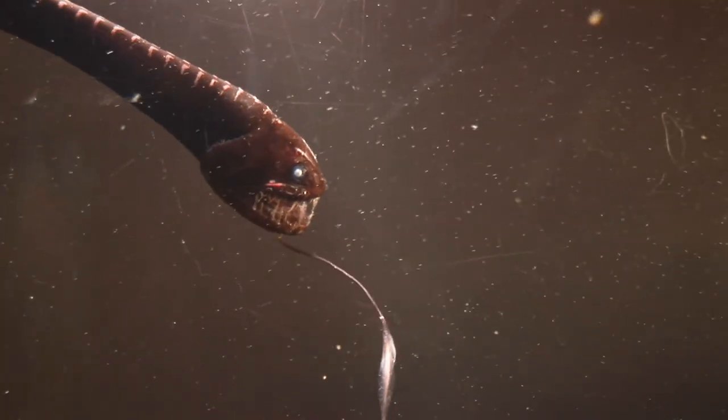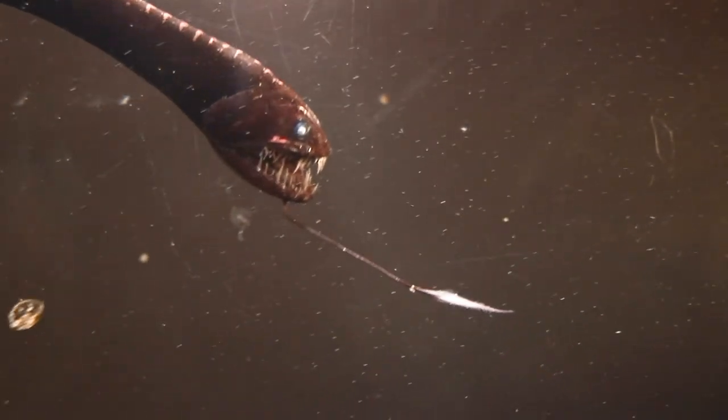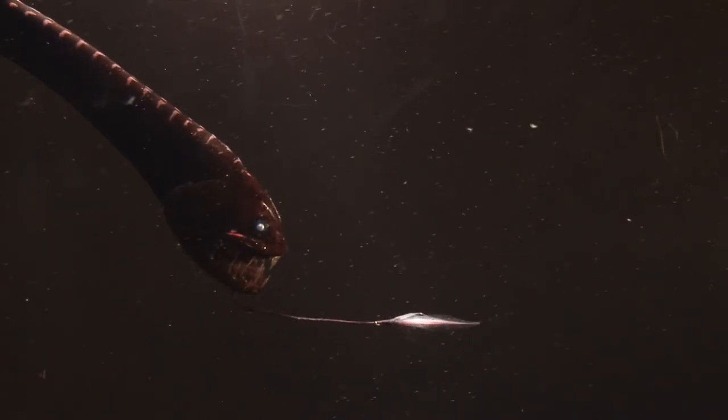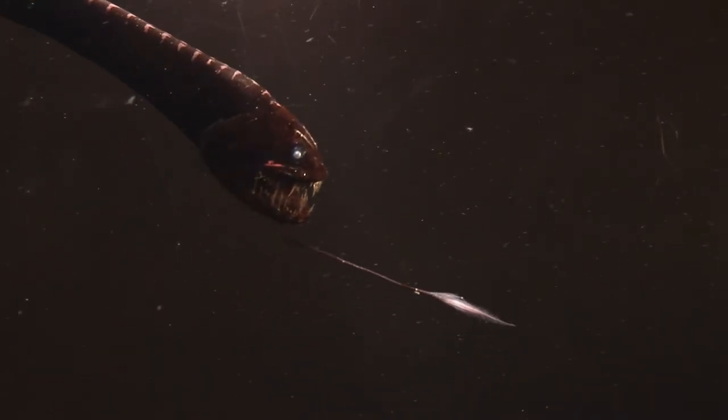I think it's extraordinary that we share our planet with animals like this dragonfish. There are many more weird and wonderful creatures from the deep on this channel — please subscribe below.